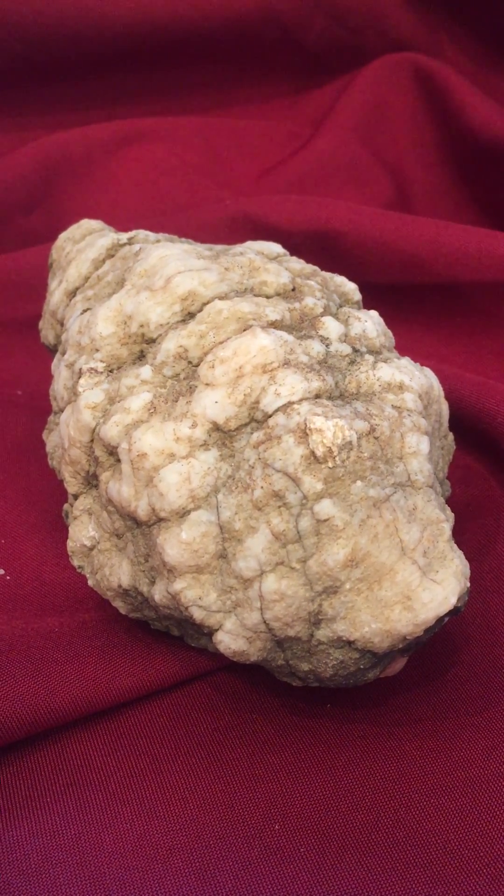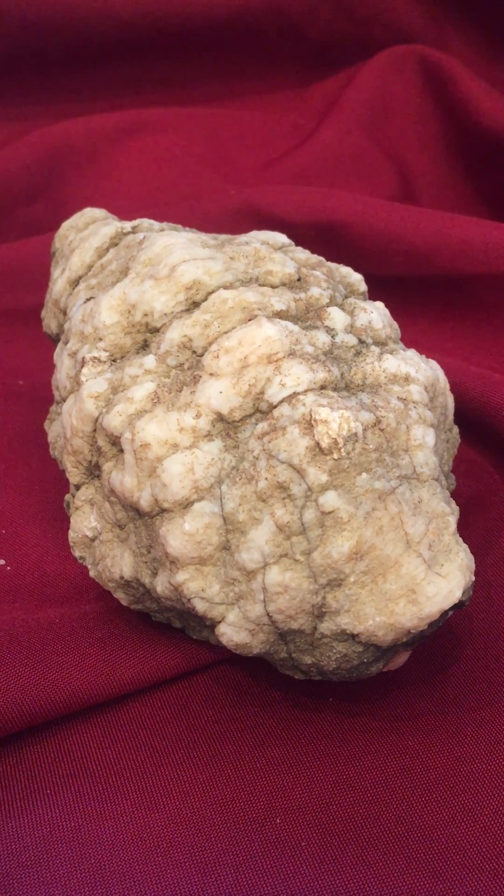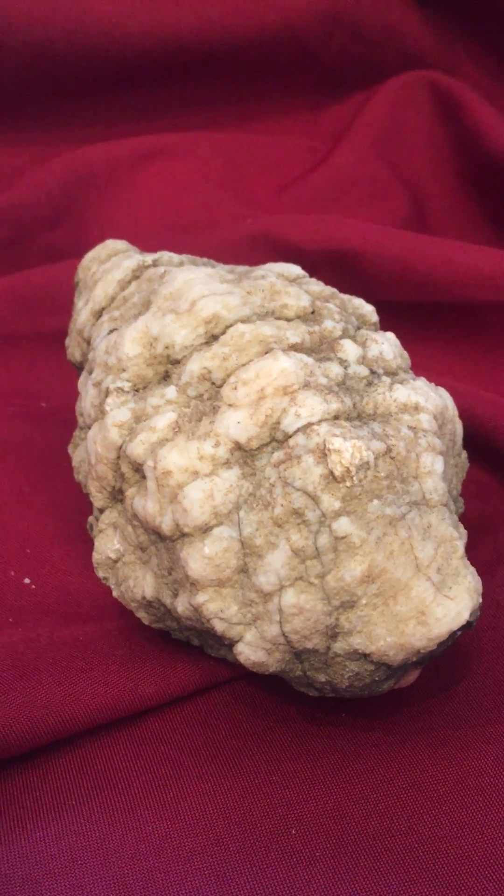On this edition of American Geode 360, we are going to look at one of the famous Indiana geodes — one of the geodes that made American Geode famous.